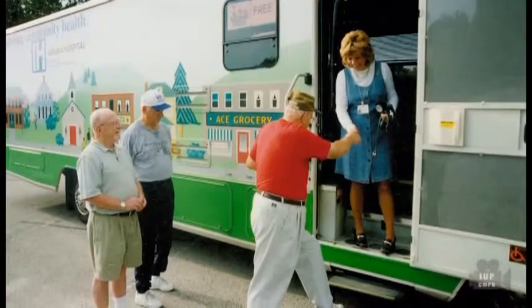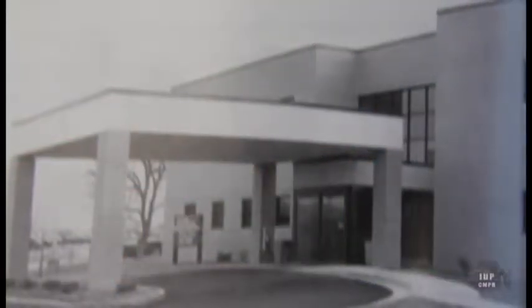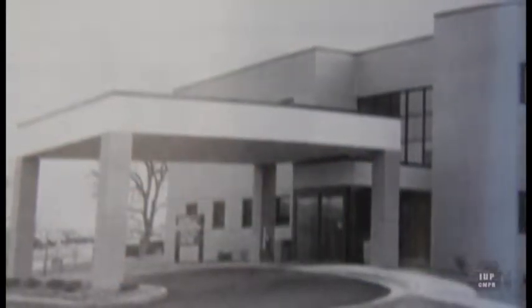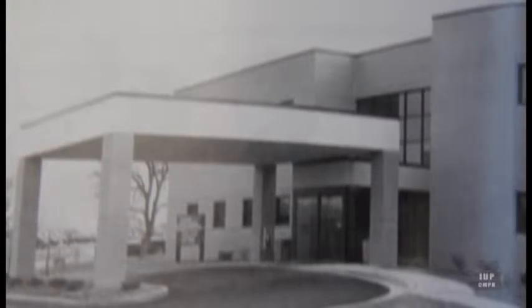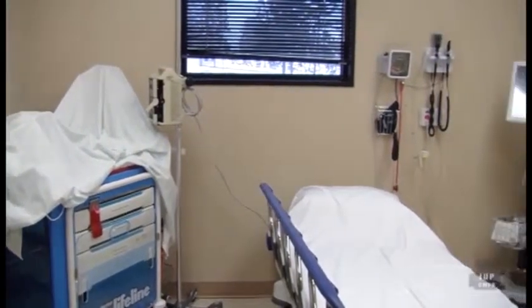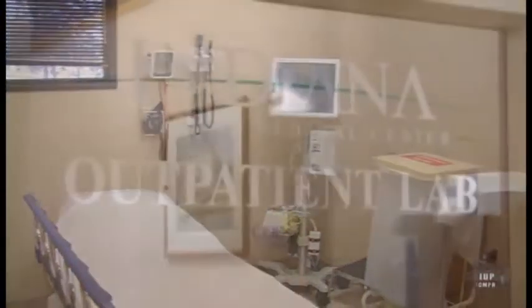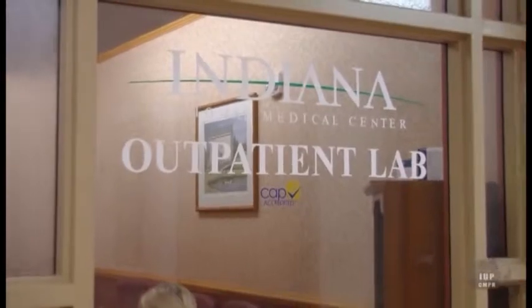The next major round of expansion occurred in the 1990s. Opened in 1992, the first addition was the $1.9 million Outpatient Services Building. A two-story, 18,000-square-foot structure, the building would house the ER Fast Track, Chemotherapy Unit, and Outpatient Physical and Occupational Therapy.